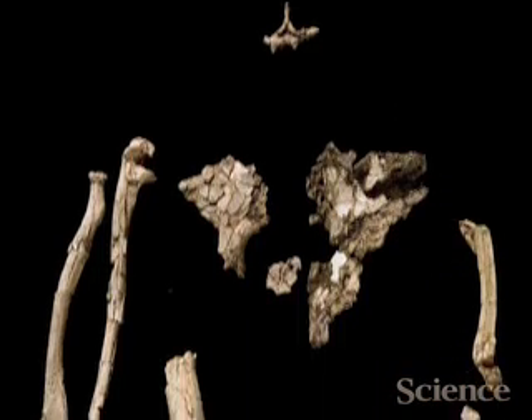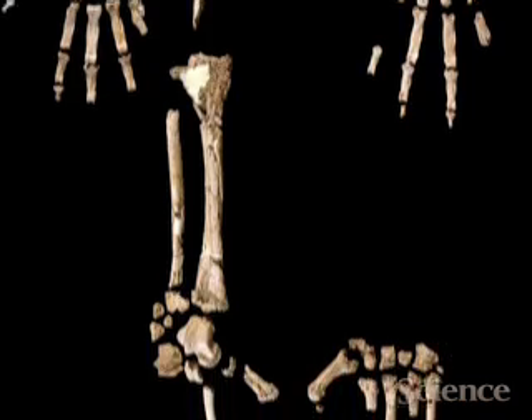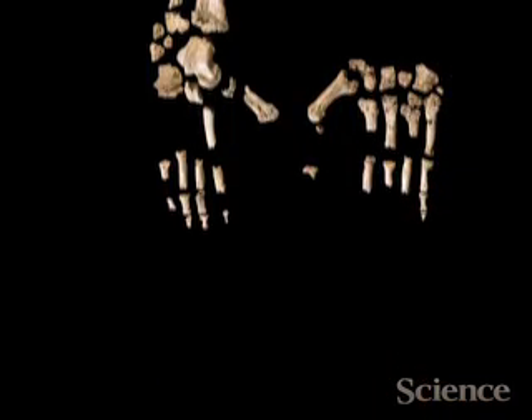Even if you've got bits of different parts of the skeleton, knowing that they're all associated in one individual is really exciting. The interpretations that go along with it are very provoking — some are undoubtedly true, others will be topics of discussion for a good while. But the basic data is what really counts here, and the fact that you've got a fairly complete skeleton with a lot of associated material at this particular time period is what's really significant about this specimen.